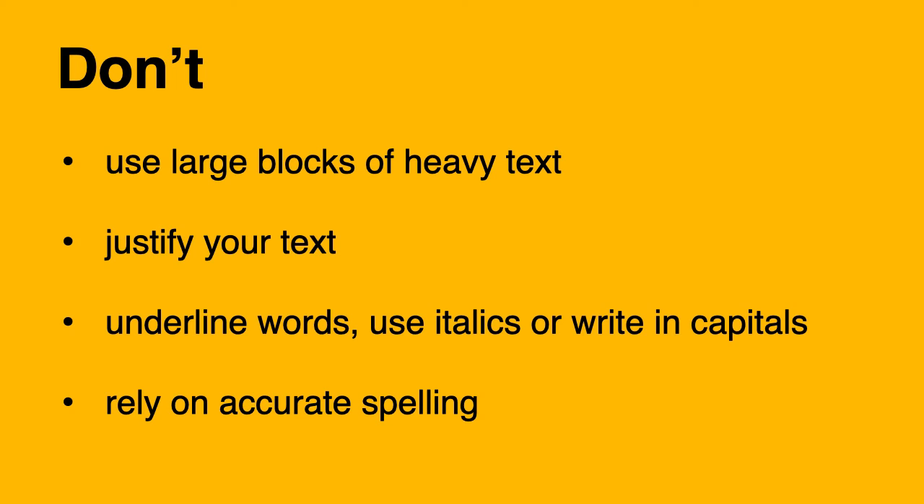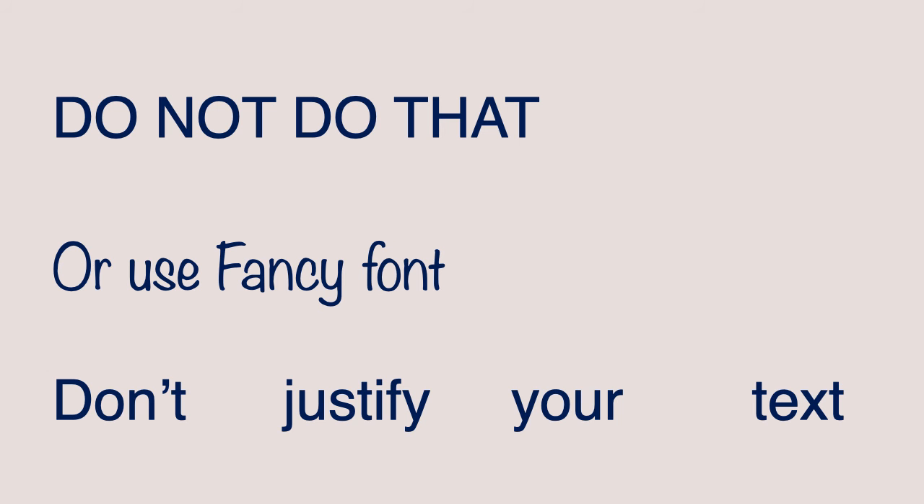Don't use large blocks of heavy text. Don't justify your text. Don't underline words. Don't use italic or writing in capitals. And don't rely on accurate spelling. Do not use all capital letters, or use a fancy font. And don't justify your text.